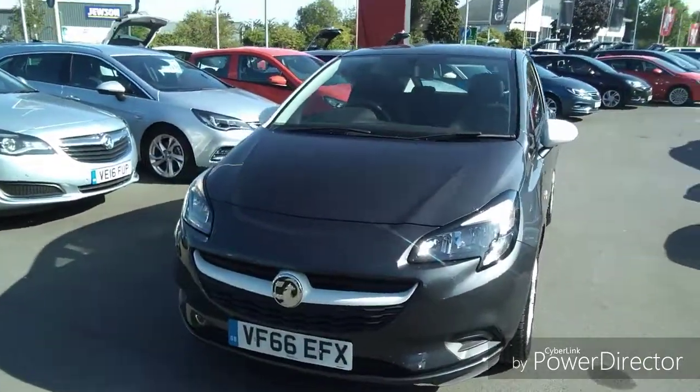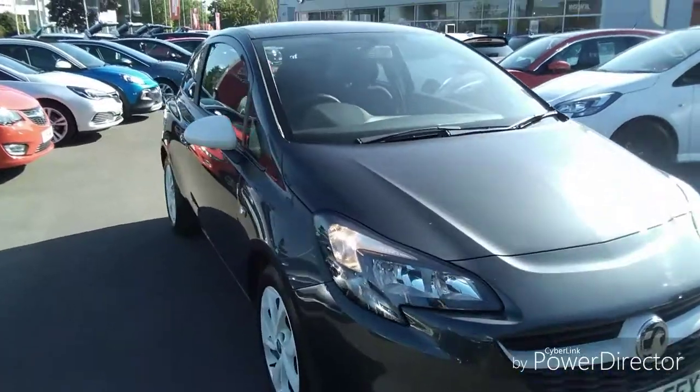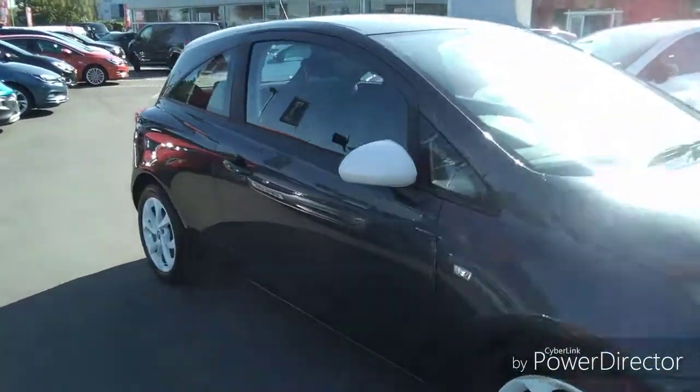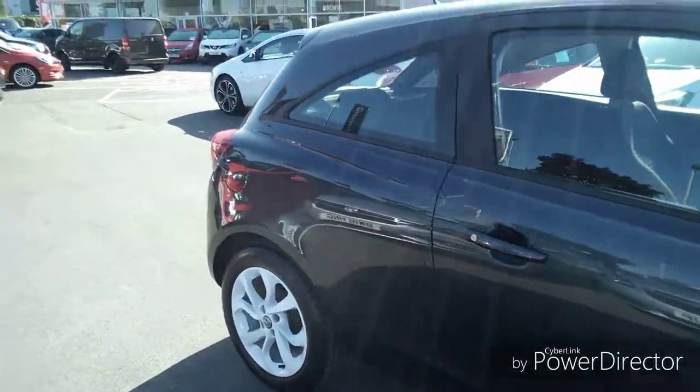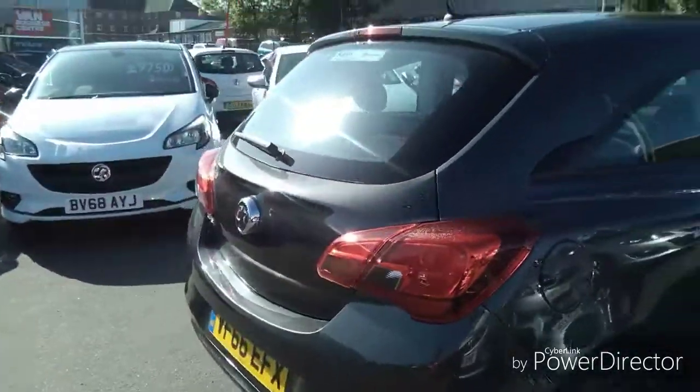Welcome to Bayless Vauxhall. Today we are viewing a 66 plate Vauxhall Corsa finished in grey. This is a Network Q approved vehicle and comes with a minimum of 12 months comprehensive warranty, with the option of extending up to three years.